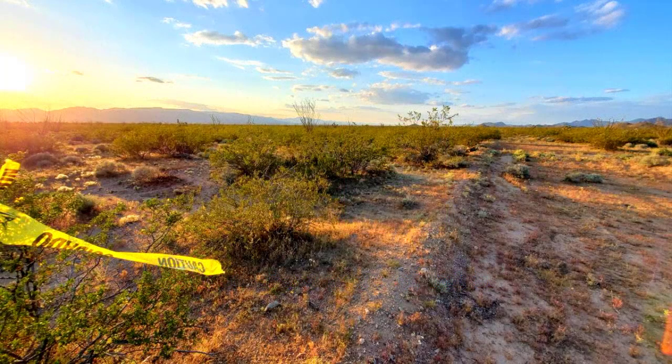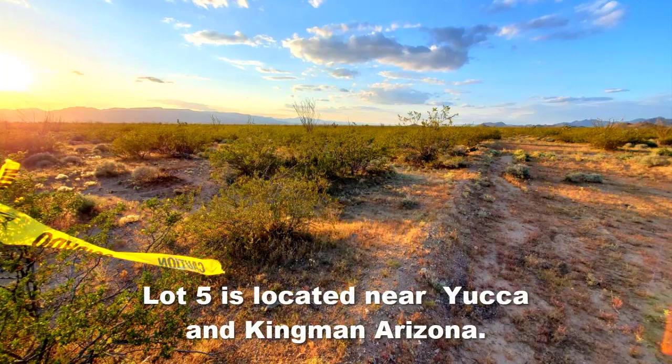This does have access off of a paved road. The lot has frontage on South Rosewell Road, just off Mary Drive, and it's located within the Desert Shadows Rancho subdivision near Yucca, Arizona.